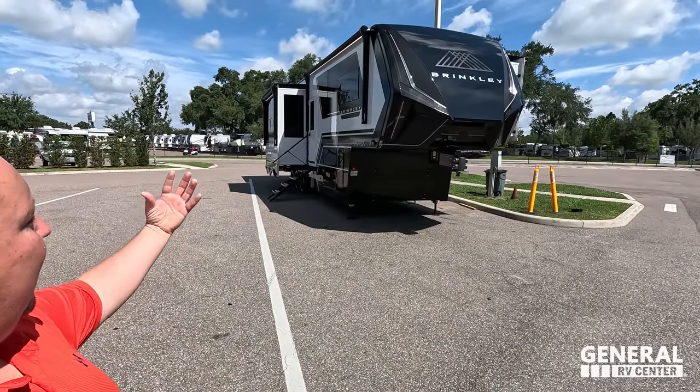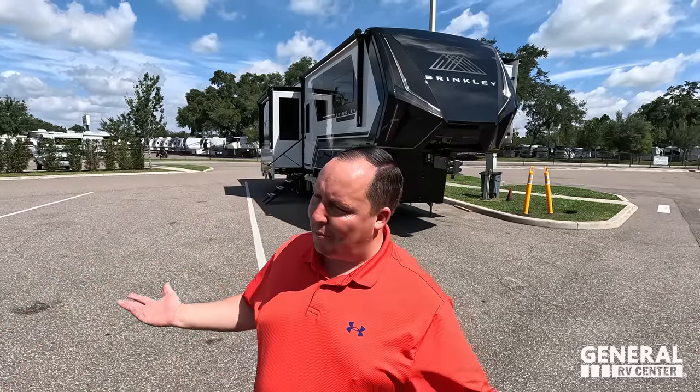Welcome back. Today I'm super excited to bring you the Brinkley Model G — the actual unit you would be buying. We've got Will here with us. This is the production unit. Last time there were some things missing as they went from one iteration to the next, tuning it and making it the best coach they could — based off everybody's feedback. Now they've taken all that and built the production coach, and these were selling like crazy at the Tampa show.